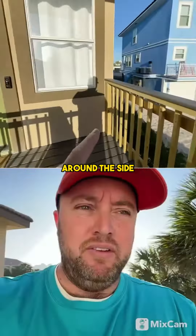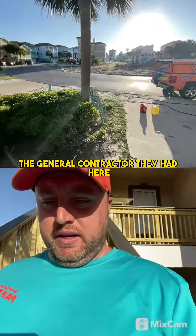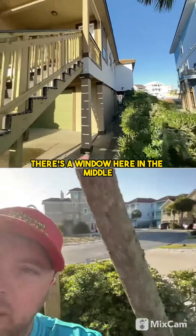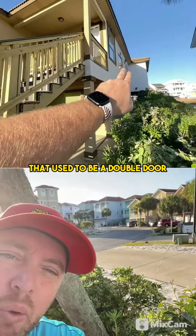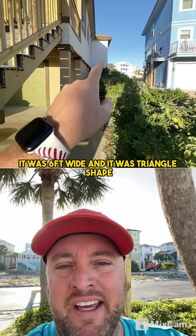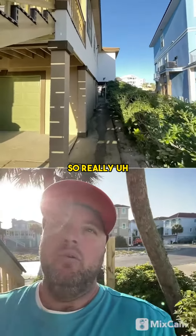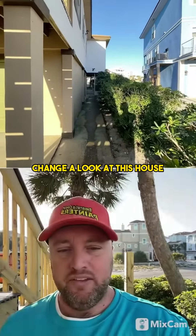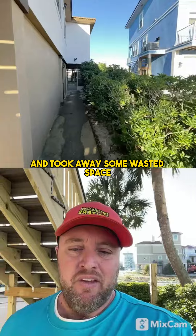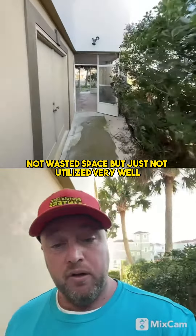You can see around the side over here — there used to be a deck. A general contractor they had here removed the second story deck. There's a window here in the middle that used to be a double door. It was a real weird deck — it was six feet wide, triangle shaped, and it came to a point. So removing it took away some space that just wasn't utilized very well.